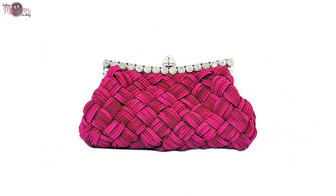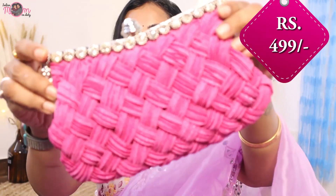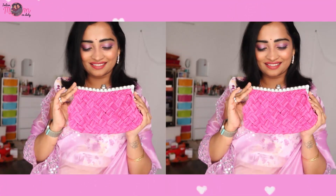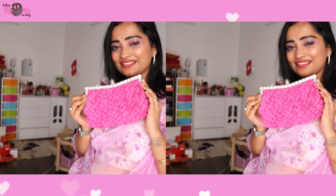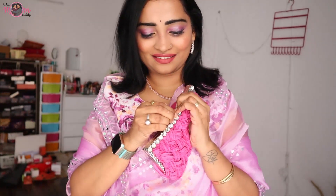That's why I bought this very nice clutch bag. It has a color and pattern that looks very attractive. This bag can hold a mobile, lipstick, and some money. Opening the bag feels like a little bit of effort.